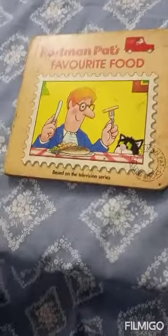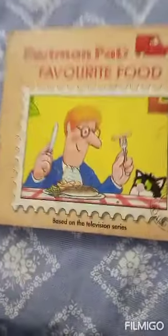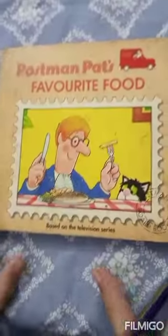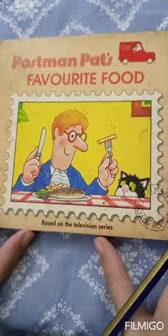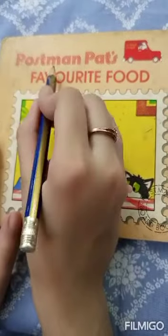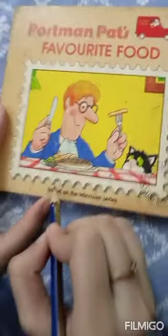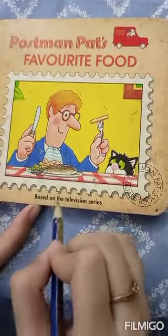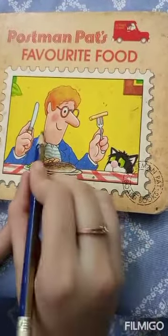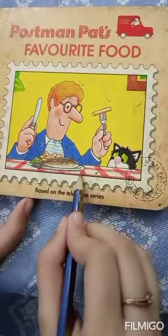Hi everyone, welcome back to my channel, Reading Adventures, and today we're reading a book that's a little old, so please don't mind the dust on this book — it's a very loved book. Today we're reading Postman Pat's Favorite Food, based on the television series. We can see that Postman Pat and his cat Jess are eating.